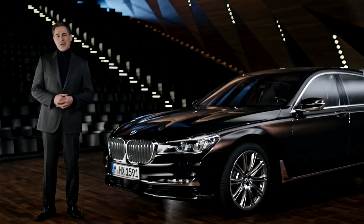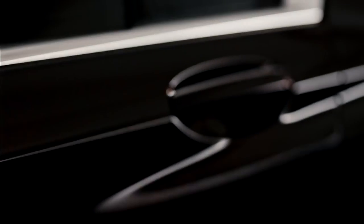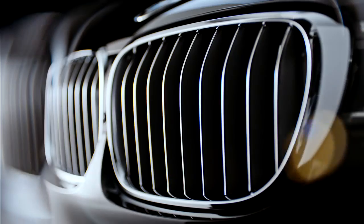In conclusion, the BMW Individual Collection is undoubtedly the expression of your personality, and the measure of all things when it comes to composing an automotive icon like the new BMW 7 Series, where every element is a masterpiece and you become the maestro.